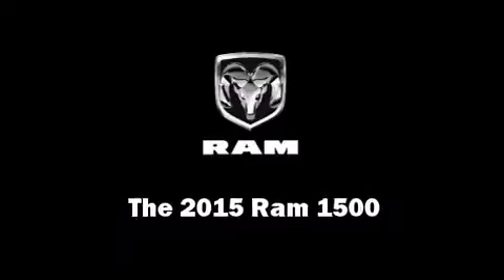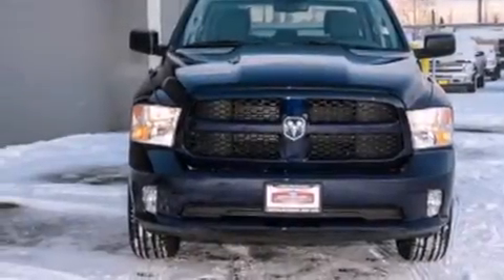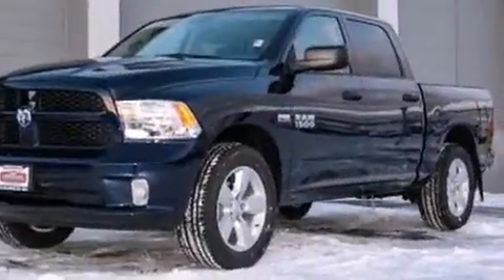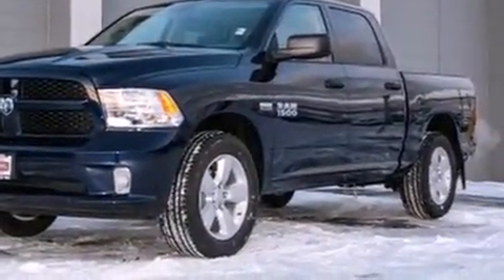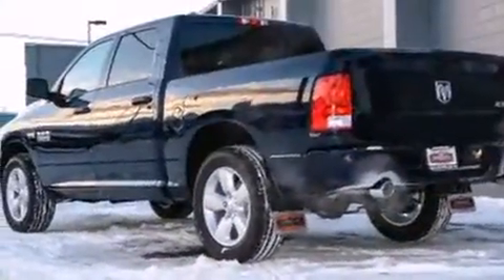This four-door, six-passenger truck will allow you to take command of the road with confidence. Under the hood, you'll find an eight-cylinder engine with more than 350 horsepower, and for added security, dynamic stability control.